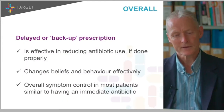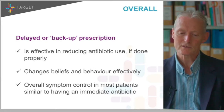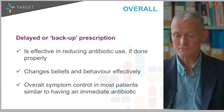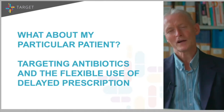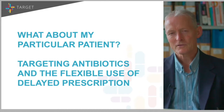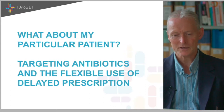Overall, a delayed or backup prescription is certainly effective in reducing antibiotic use if done properly. It changes beliefs and behaviour, and overall symptom control is pretty good — certainly equivalent to having an immediate antibiotic. Trial data represents average effects, so you have to use clinical judgment to target antibiotic use and use delayed antibiotics flexibly.